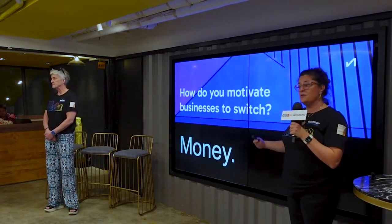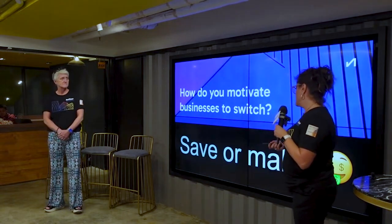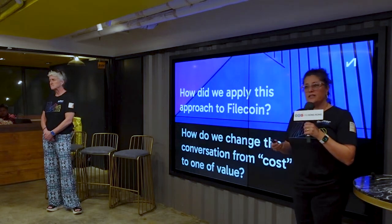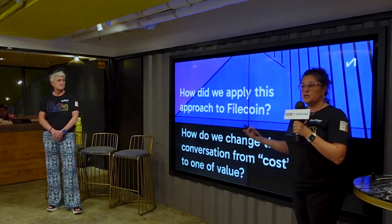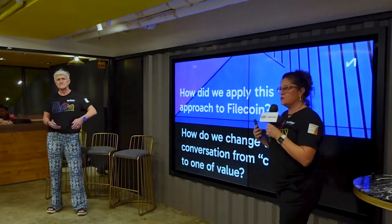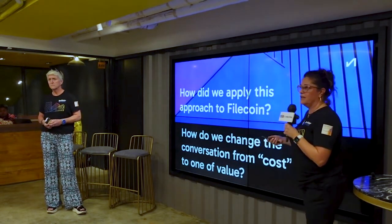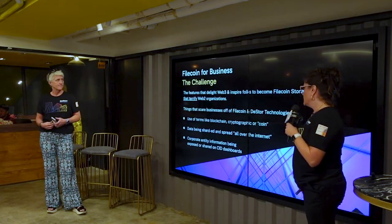How do you motivate businesses to switch is actually to save or make money. We have been trying from Filecoin to approach this from a new product market fit. That was the challenge we took up a year ago — how do we change the perception of businesses from Filecoin or any blockchain storage being terrifying? Also, there was a perception out there that it was free. And as we all know, it's not free — the businesses you run, the amazing data centers you have, and the services you provide are not free.